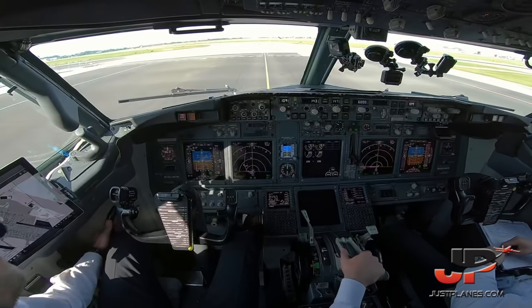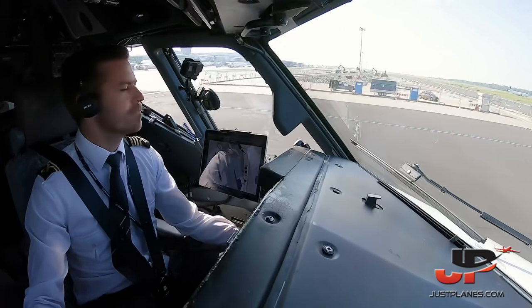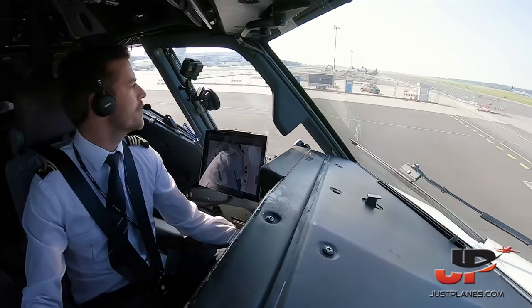Before takeoff checklist: flight controls — checked, flaps — one, green light. Before takeoff checklist completed. Clear on the left, clear on the right.